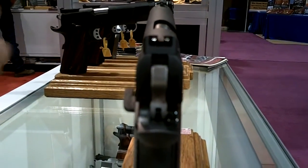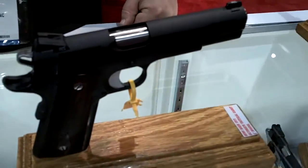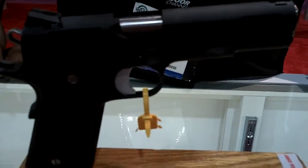This gun is perfect for carry. People will enjoy it because of the fixed combat sights with tritium inserts, and the thin grips with single-sided safety make it great for carry.